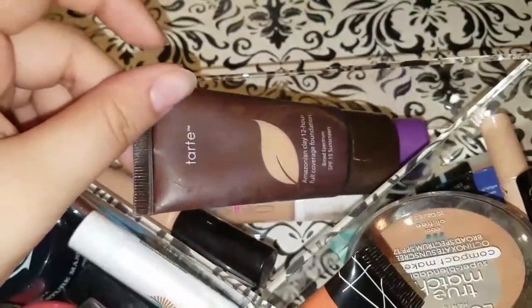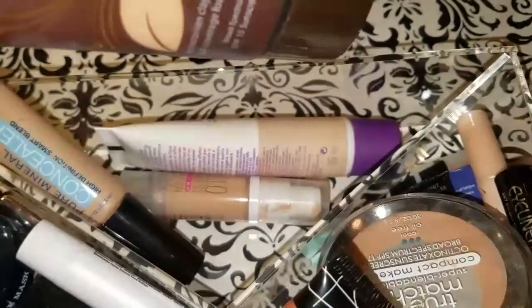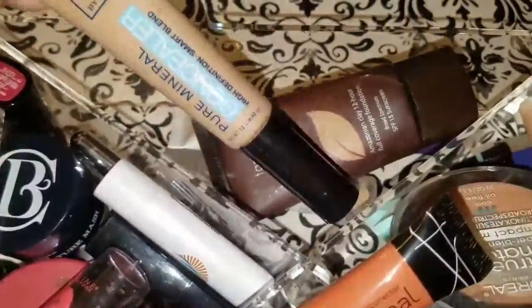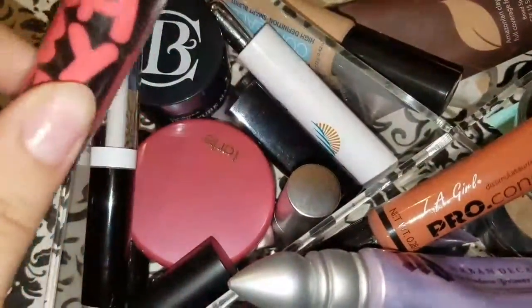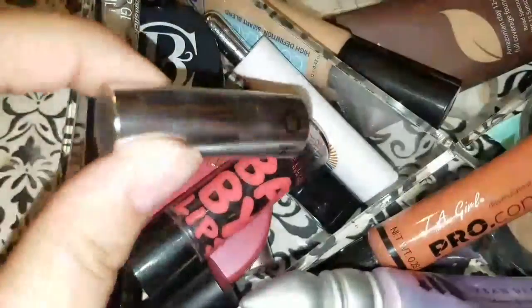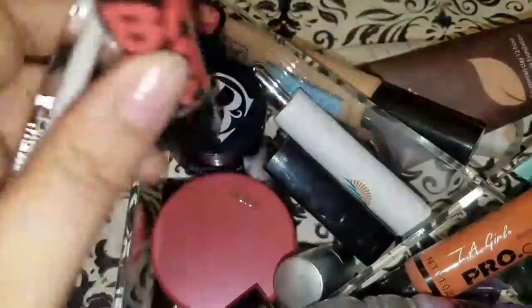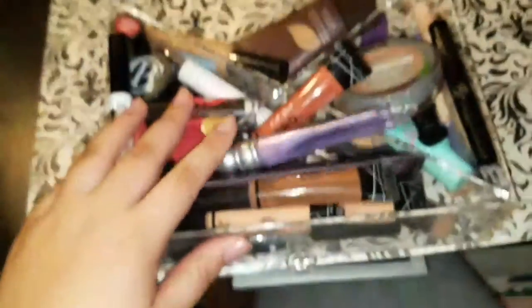Over here I have a Tarte sample foundation, my Rimmel foundation, and a sample of the Benefit Hello Flawless Oxygen Wow foundation. I have a Ruby Kisses concealer I used to use but stopped. Then there are lip balms, some mini sample lipsticks, and a Wet n Wild lip gloss — mostly sample lip products.